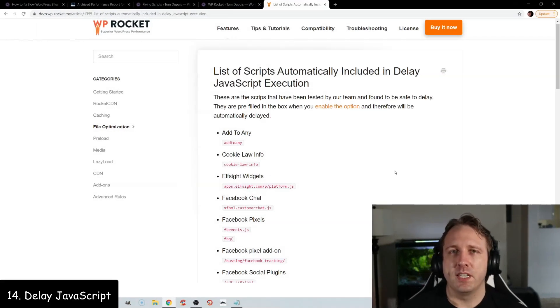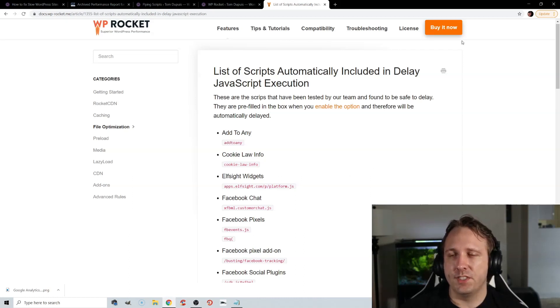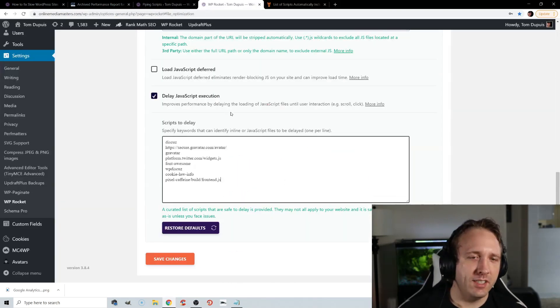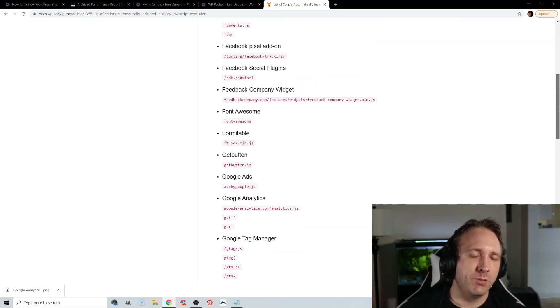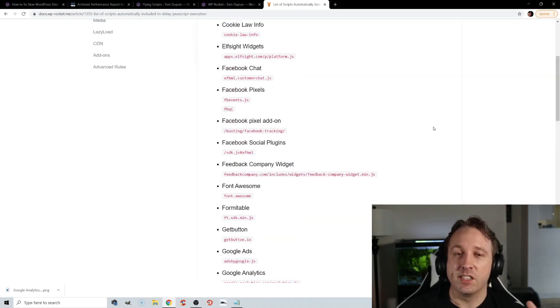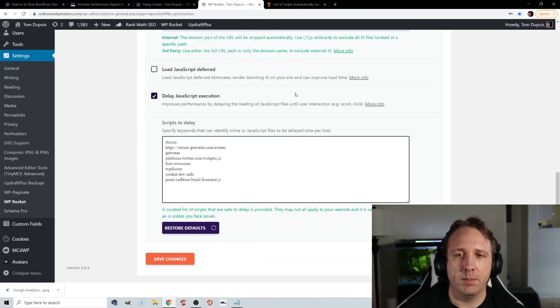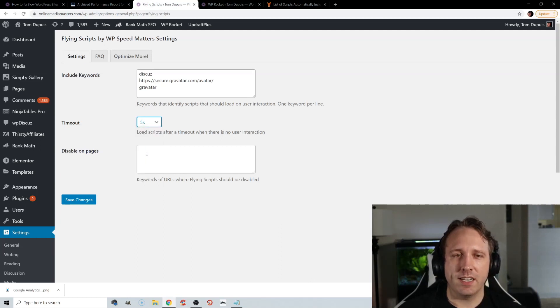Delaying JavaScript can really improve your website's initial load time. If you have JavaScript that doesn't need to load immediately, it can be delayed. WP Rocket has a default list of JavaScript it delays — if you're already using it, those are automatically added to the Delayed JavaScript Execution setting. Most of these are third-party code like Google AdSense, Tag Manager, and Hotjar, but you can also do this with Gravatars, WP Disqus, comments, and social sharing plugins. WP Rocket delays upon user interaction, while Flying Scripts — a free plugin by WP Speed Matters — works differently by loading the JavaScript only after a timeout period you set in seconds.